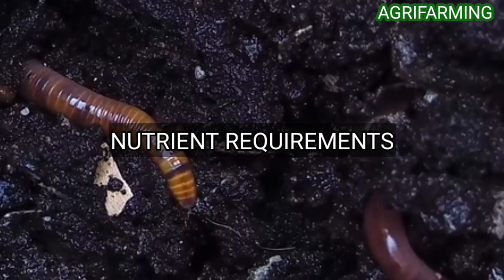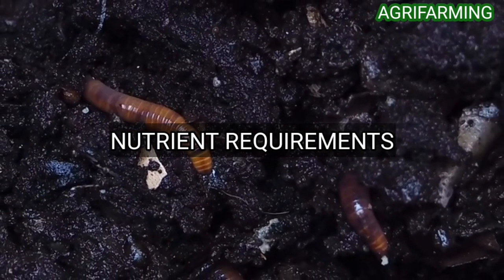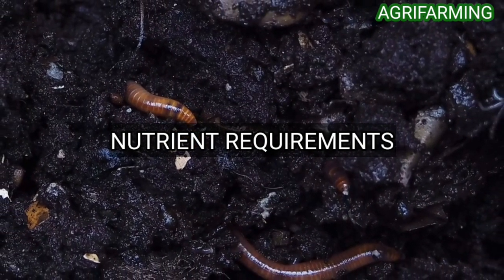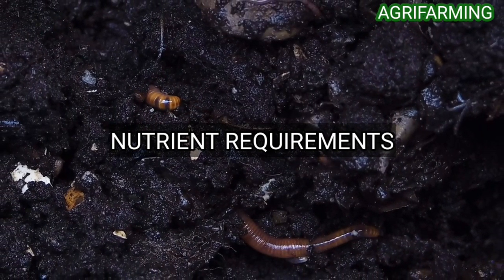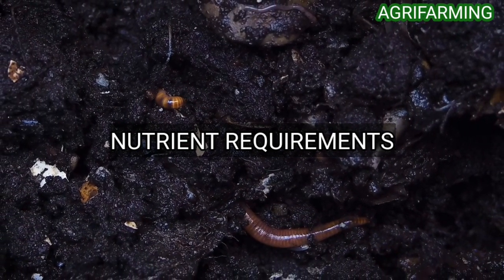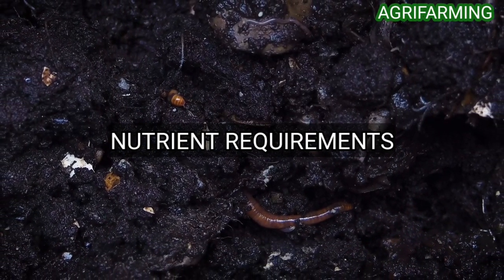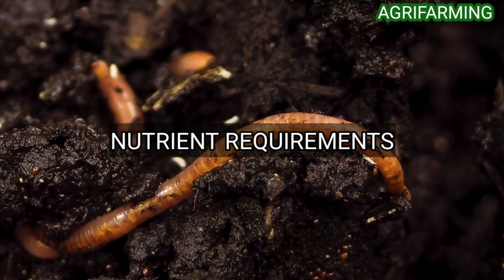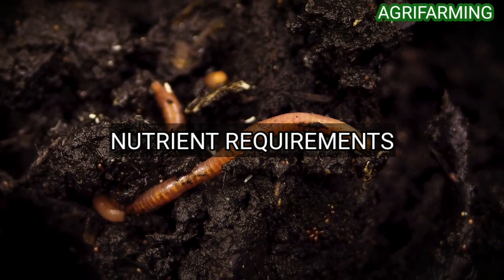Cauliflower is a heavy feeder. Make sure the plant is getting adequate nutrition by topping off the soil with nitrogen-rich organic fertilizer every two to three weeks, only during the plant's growing stages. Additionally, you could apply your own homemade worm castings to the soil. You can also add farmyard manure and compost to retain water in the soil.